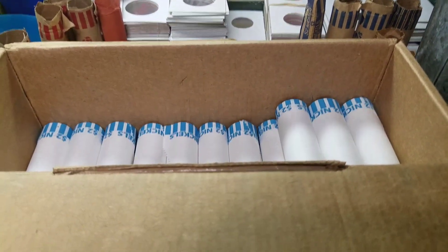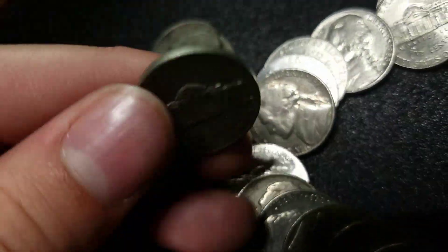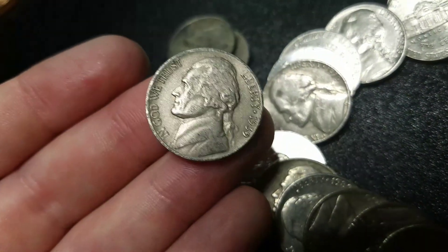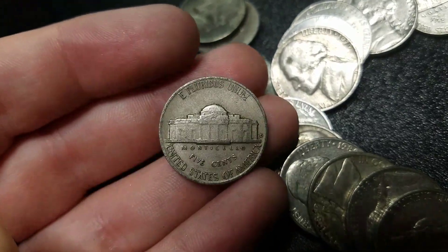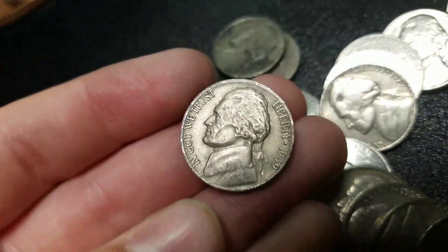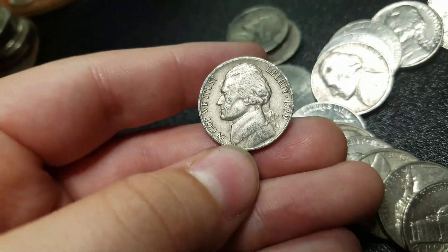We're 27 rolls in — very next roll. And look at that, we've got a 39. I've already looked at the back, and it's a 39 Denver. It's in awesome shape too, probably extra fine. Sweet. That thing is in amazing condition. Awesome. We are going to keep going.